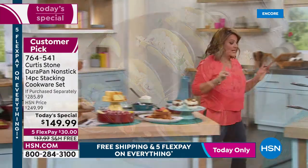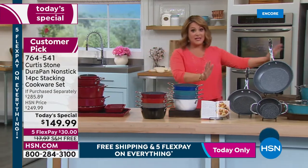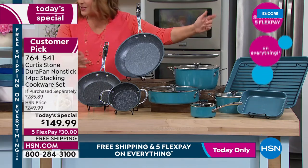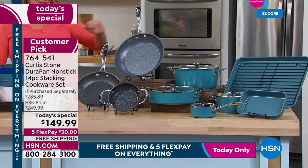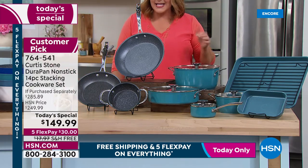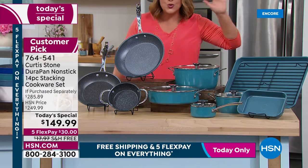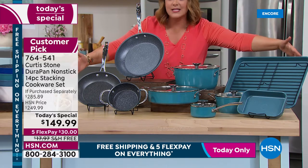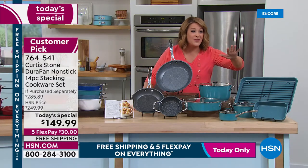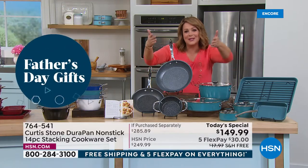One day only — $100 off the HSN price. That's $285 retail value, $135 off retail, $100 off HSN, all free shipping and handling. Five flex pay, today only — $30 gets this big 14-piece set home. First time ever with seven brand-new pieces and bakeware combined with cookware.